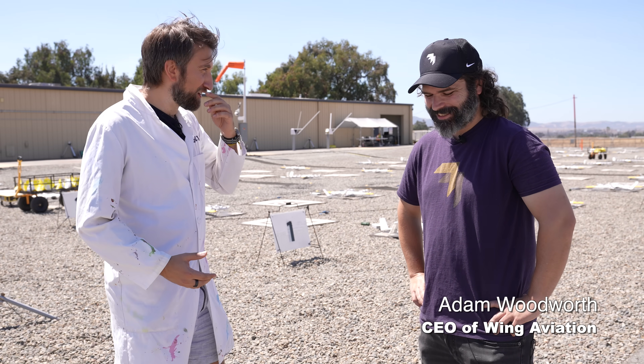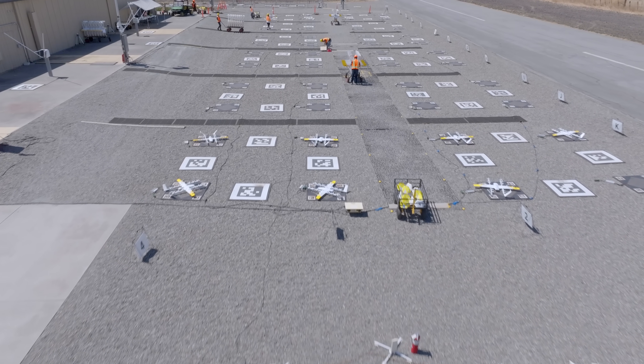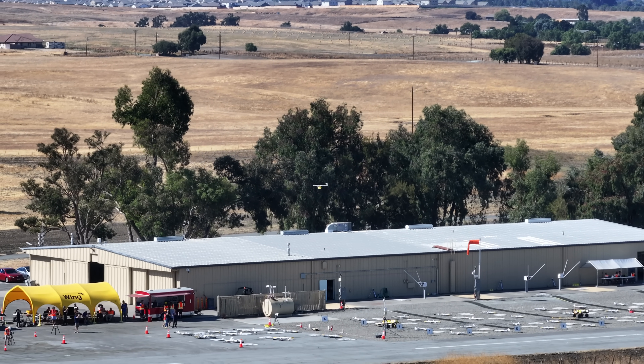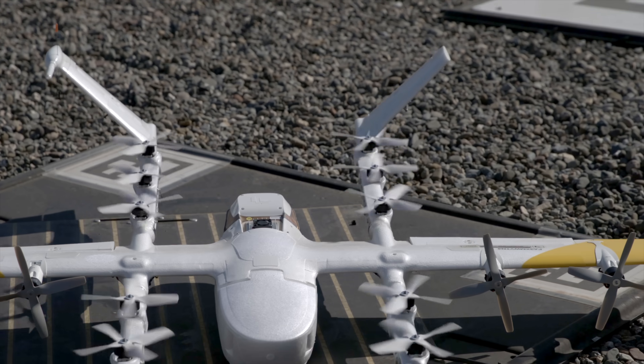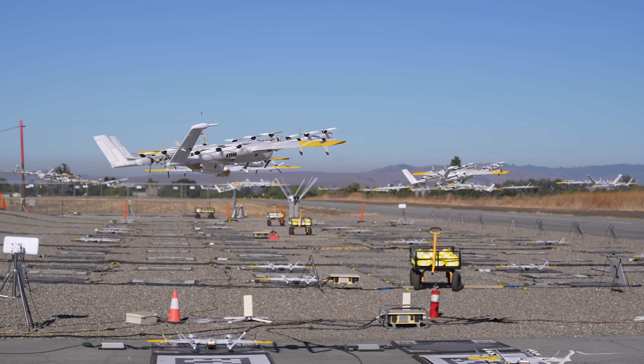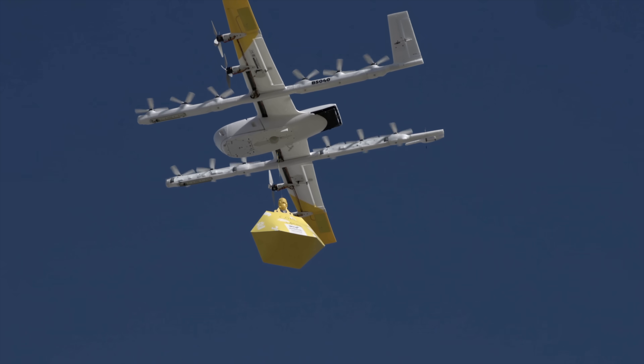Adam — one of a few Adams on the set today. Thanks for having me out to Wing. So this is your testing area in California? This is our main test facility. It's really to stress test the aircraft to make sure everything works before they go out into the field. We've done over 400,000 commercial deliveries over the years. This is a service that's been running for a while, and there are communities today that experience this every day.